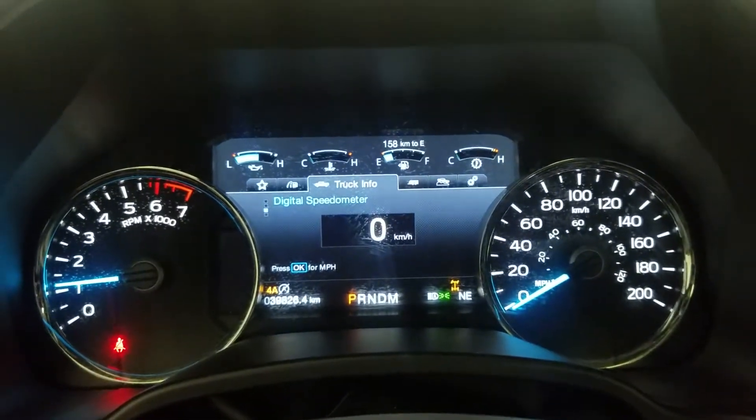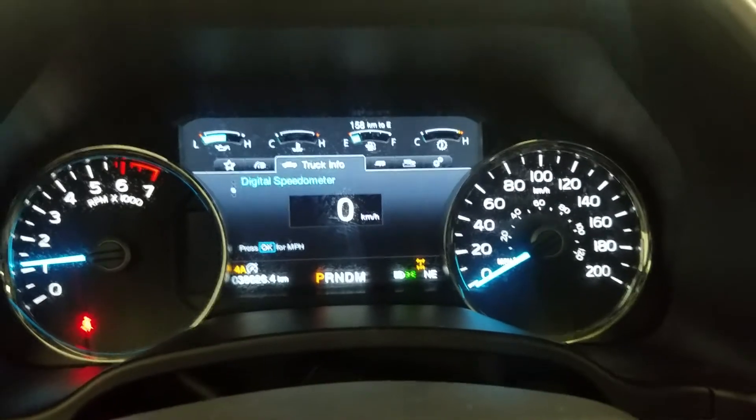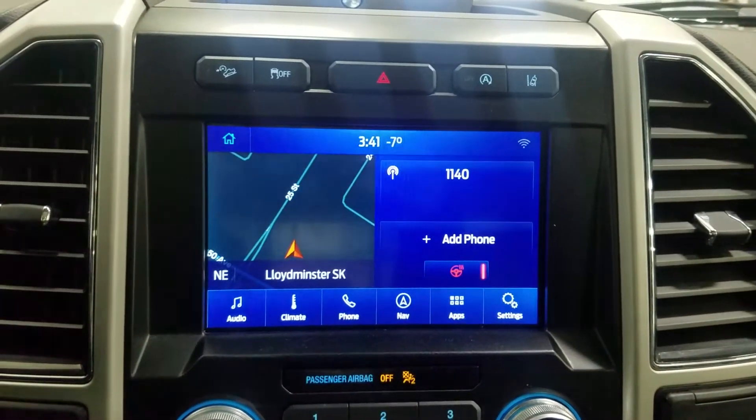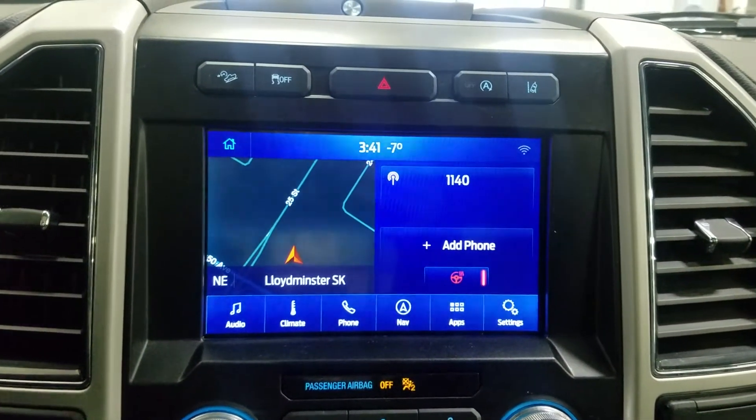Looking ahead, you can see that this pre-owned Ford F-150 has 39,826 kilometers. And looking ahead at our center face, we have options such as Bluetooth audio, climate, phone, navigation, apps, and settings.